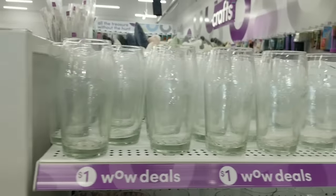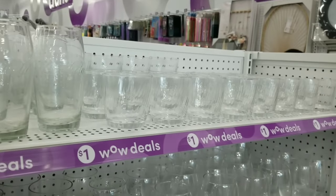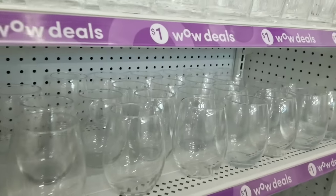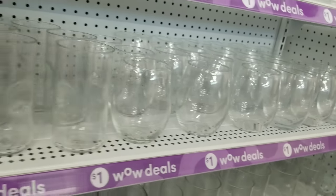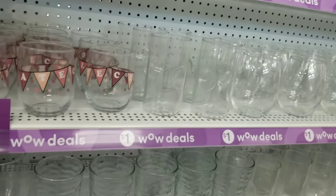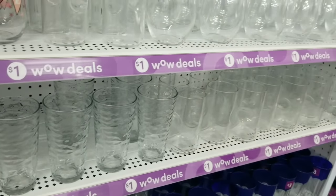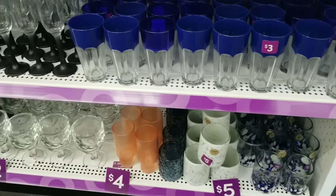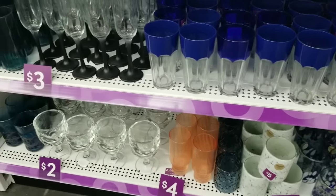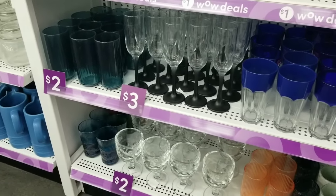These are sprinkled throughout the store — one dollar deals. These are drinking glasses: they have Coca-Cola ones, ones for your bar, and some stemless wine glasses. We've seen a lot of these things at Dollar Tree for $1.25 before the price increase — these are so much a better deal. If you want to upgrade to a higher end look, they have multi-colored glasses, stemware, and things you want in your kitchen for two, three, and four dollars.